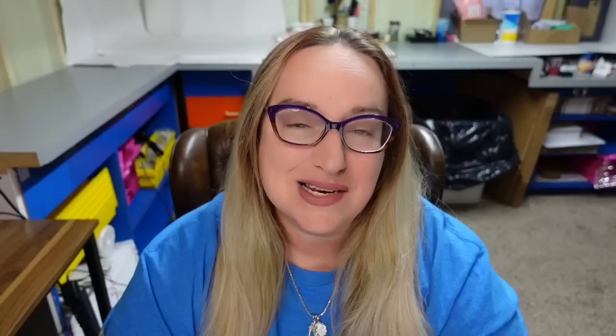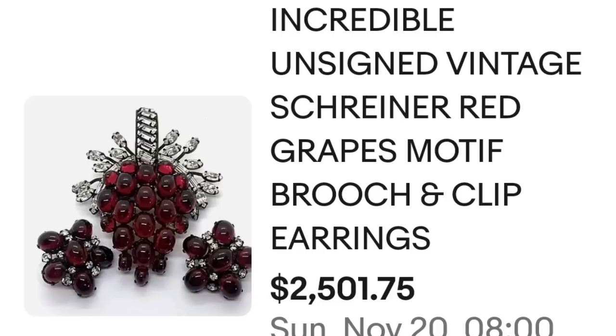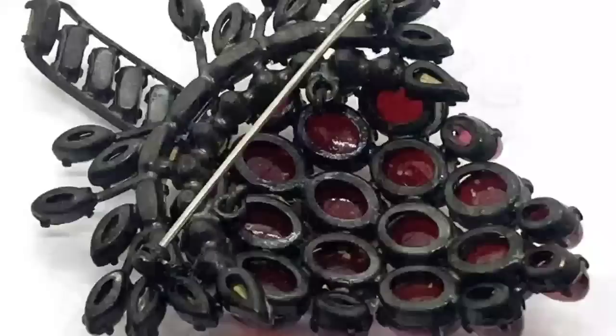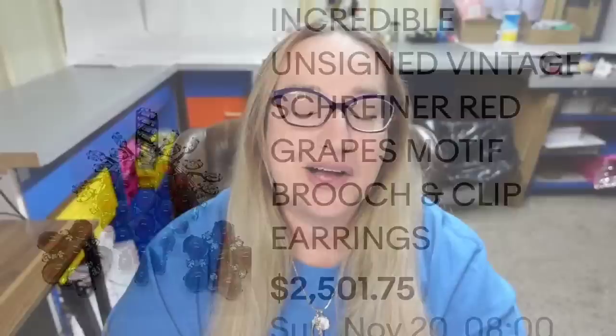Up next is a Schreiner — that's actually what I have that I'm going to show you at the end of this video. My auction is ending tonight, I started it at $599, I've got a bid so it will definitely sell — I'm hoping it'll go closer to a thousand. This next one is not what I think of as a typical Schreiner; it's actually a grape cluster set. This is an incredible unsigned vintage Schreiner red grapes motif brooch and clip-on earrings. It sold for $2,501. The beautiful ruby red grape clusters on the back were not signed and still brought over $2,500.